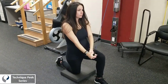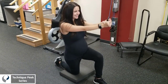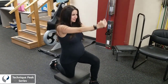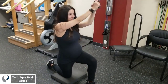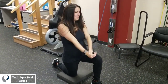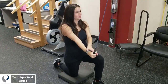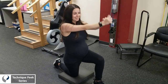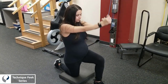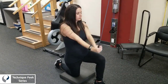Up next we have a classic core exercise: the kneeling chop. She is kneeling with one foot right in front of her knee — kind of like on a tightrope — which makes this very challenging. She has to stabilize everything from her feet all the way up to her torso. I don't want her rotating, because you want to be careful with rotation with women who are pregnant. I want her to keep her trunk and torso stable, just move her arms, and maintain that neutral, stable spine.